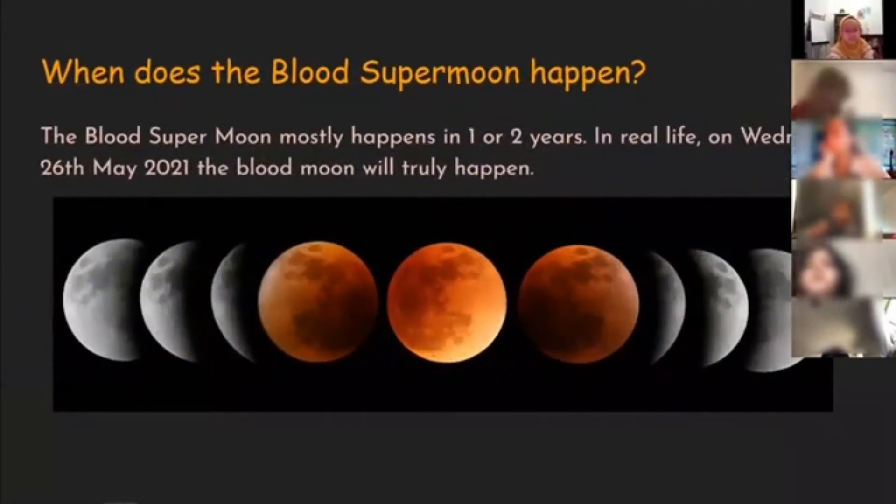When does the blood supermoon happen? The blood supermoon mostly happens once every one or two years. In real life, on Wednesday, May 26th, 2021, the blood moon will truly happen.